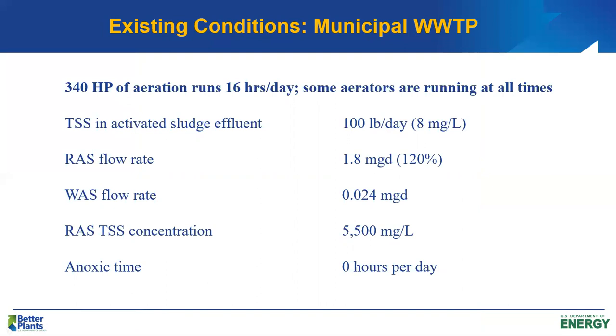They operate the 12 75-horsepower aerators, each about six hours a day. In the MEASURE model, the setup requires running aeration equipment 16 hours a day, so we make an adjustment. Typically two aerators are running at any time in each basin, alternating which ones are running. The equivalent aeration — if those aerators were running 16 hours a day — would be 340 horsepower of aeration running 16 hours a day. That's how we'll analyze it in MEASURE.